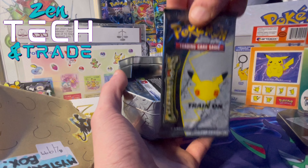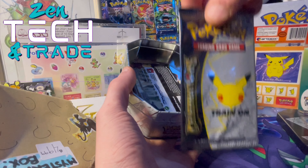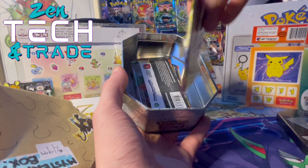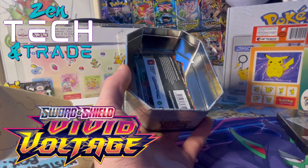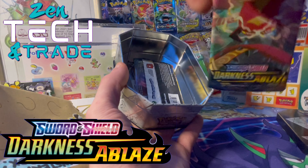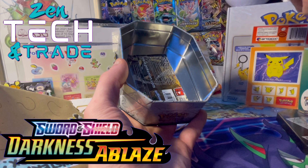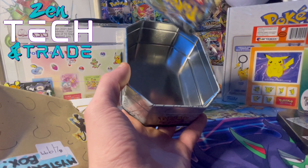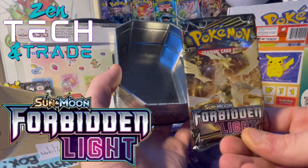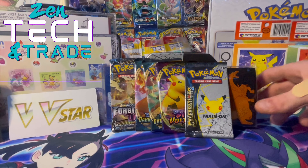Celebrations! We only need a gold Mew to finish the set — can we do it? There are tons of boosters in here, this is an awesome mystery box. Vivid Voltage, Darkness Ablaze, Darkness Ablaze again — but the Charizard pack — and Forbidden Light. That's a treat!